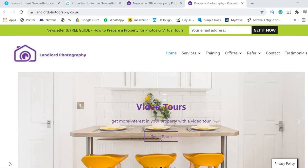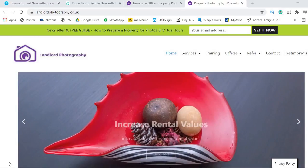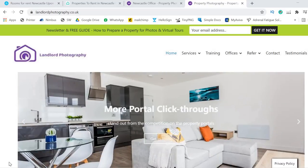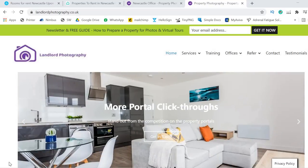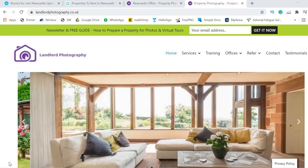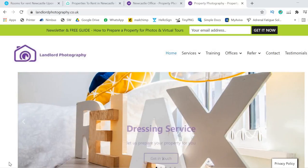Welcome to this week's Property Marketing Monday. This week I want to look at professional photographs in your marketing — is it really worthwhile? Is it worth the expense, or are you just as well taking a few quick photos on your phone? Let's talk through this. You might think, well, we're property photographers so we're definitely going to say yes, but we're also all landlords at Landlord Photography.